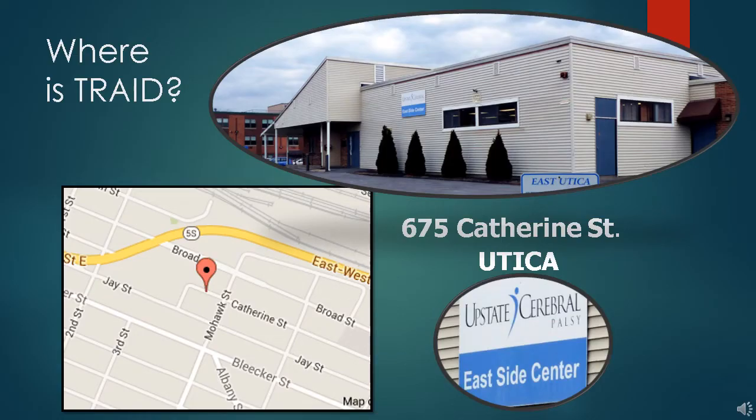The building at the top of this slide is our office in Utica, right at the outskirts of town. If you visit, drive right into the circular drive to the door and ring the doorbell.